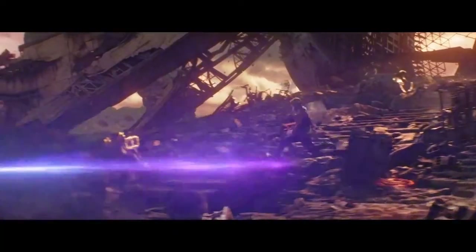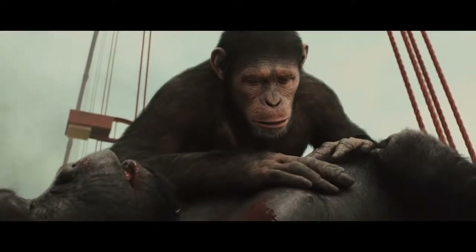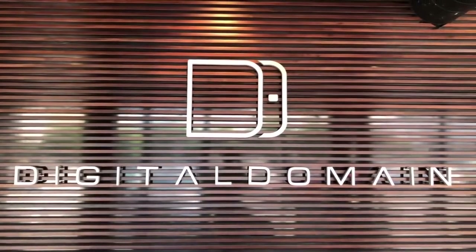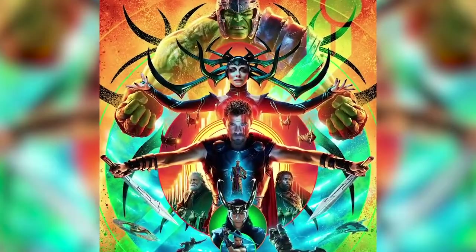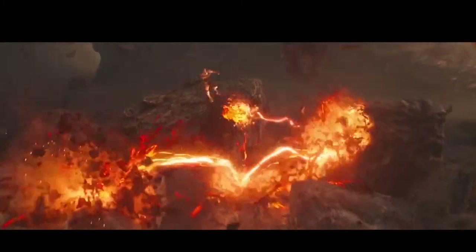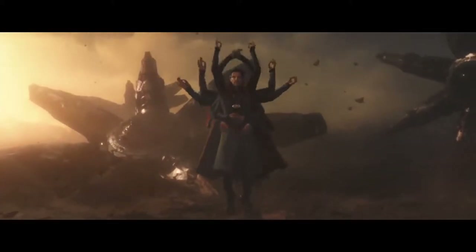While you might not have heard of the studios by name, you're certainly familiar with their work. Weta is the studio behind Lord of the Rings' Gollum and the new Planet of the Apes' Caesar. Digital Domain has been working in movies since James Cameron's True Lies in 1994, founded by Cameron and special effects artist Stan Winston, and has worked on large-scale superhero movies since X-Men in 2000, including Thor, Iron Man 3, Spider-Man: Homecoming, and Thor: Ragnarok. Even with that extensive experience, it took over 340 people nearly two years to bring just most of Thanos to fruition.